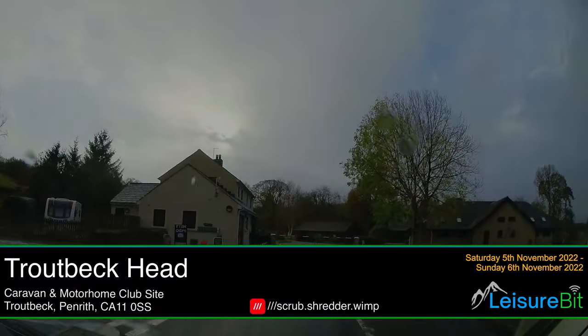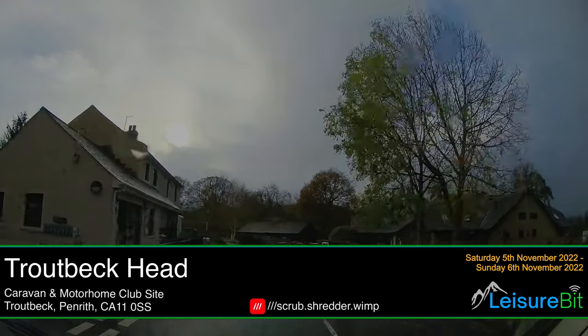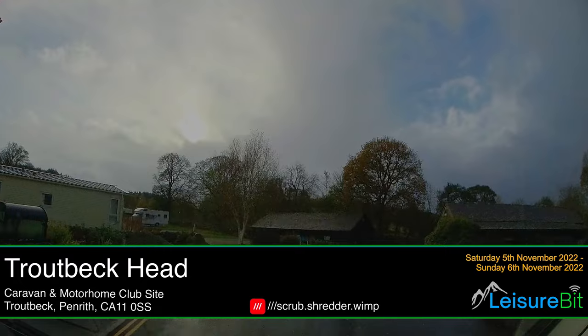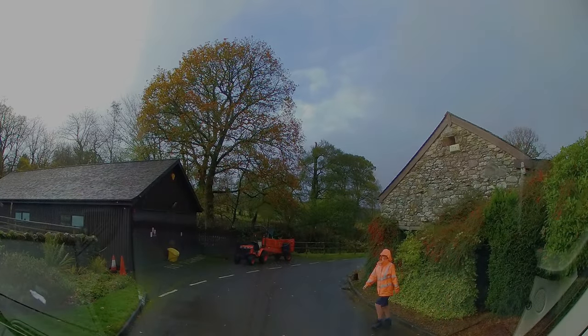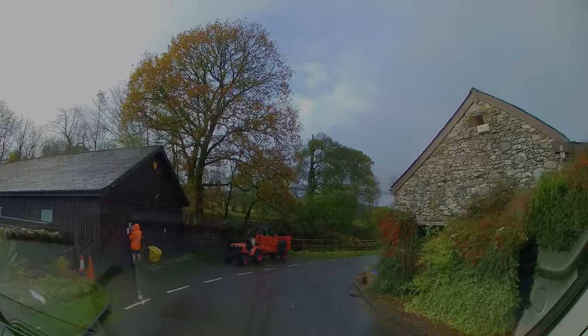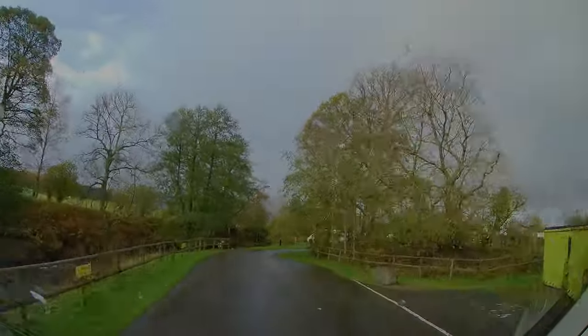On arrival you check in at reception, which is just on the left hand side near the fish and chip board. Once you've checked in you head through onto the site. Worth noting — I needed to have my membership card out and handy to show them, so it's worth having that with you when you go to check in.